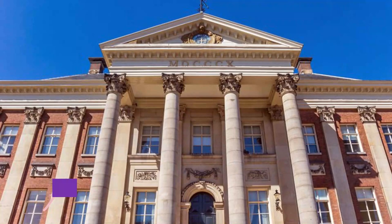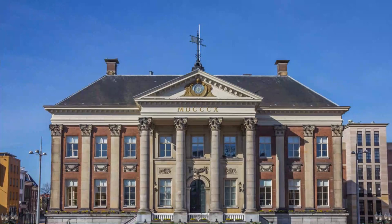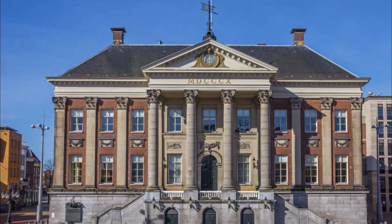Groningen's Old Town District. With its numerous bike and people-friendly pathways and old squares, Old Town Groningen is a delightful place to begin your adventure. Highlights of a walking or cycling tour of the city's historic core include the magnificent early 19th-century neoclassical town hall, Staduus, in the Grote Market.